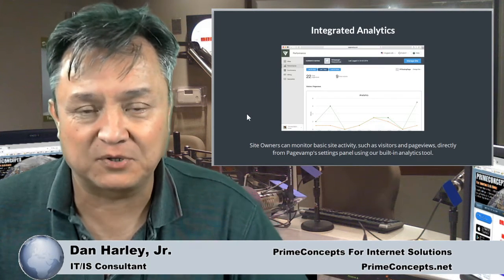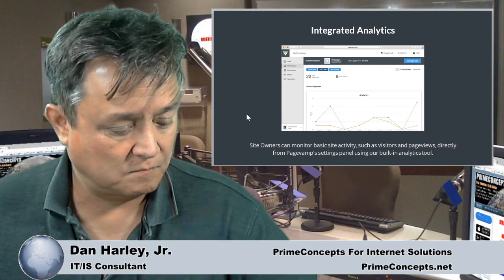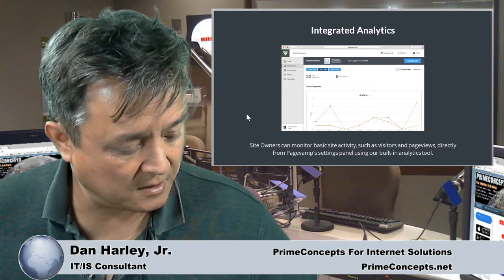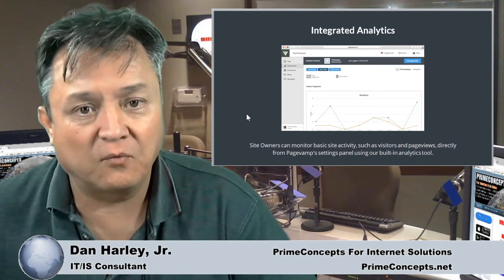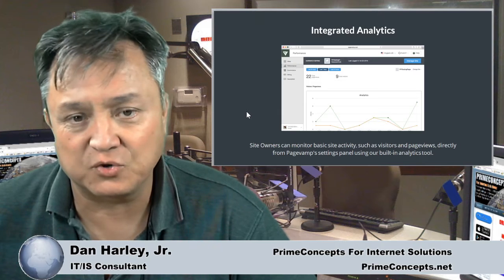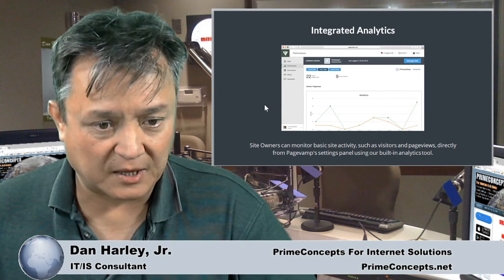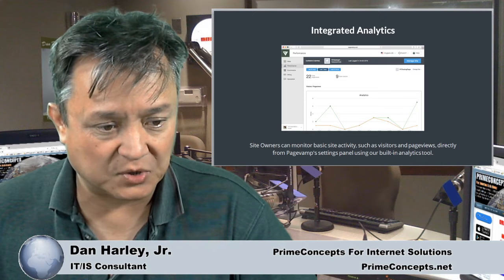There are also lots of analytics — you're able to track your traffic going back and forth to your website and stuff like that. So that's available here too.